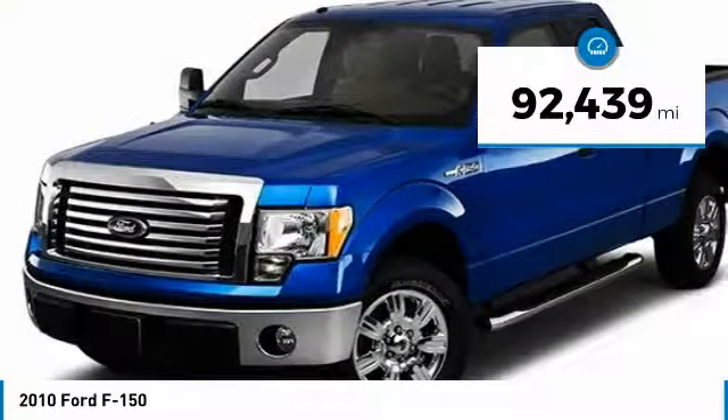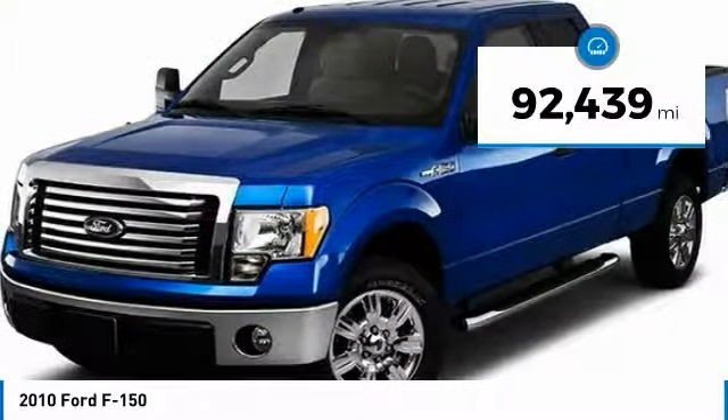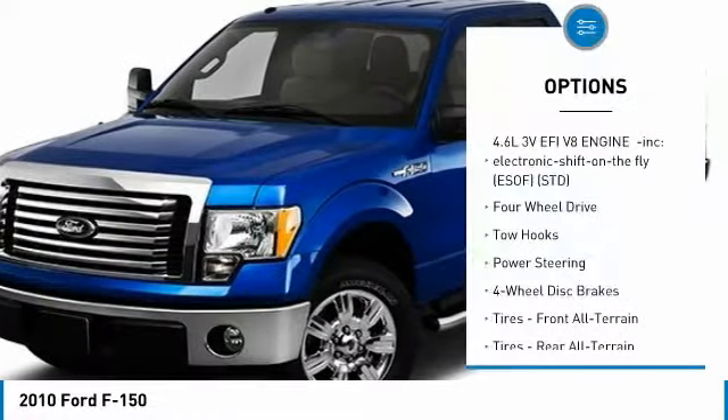This vehicle has less than 95,000 miles. Here are some of this vehicle's great options: stability control,